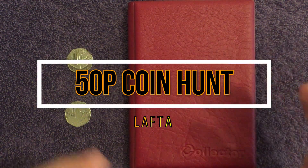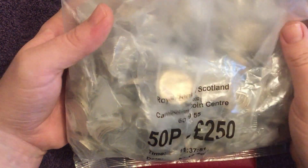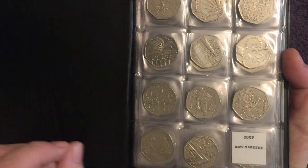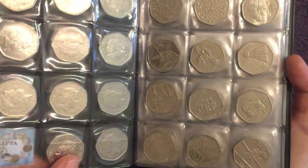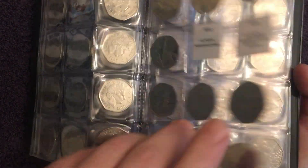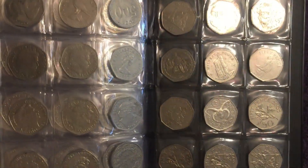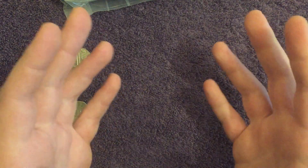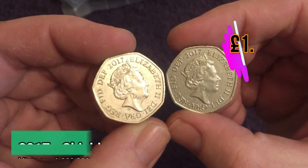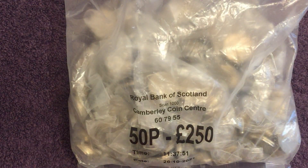Welcome back to the channel, we're on the 50p coin hunt again today. We've got ourselves 250 quid from the bank in sealed bags, always exciting. We're looking for picture coins of course, but we're still stuck on the same four to complete the collection: 2009 Kew Gardens, and the three Olympics - Olympic football, Olympic weightlifting, and Paralympic wheelchair rugby. We also look for key dates. Here are two 2017 low-minted shields from last time to go in the keepers box.